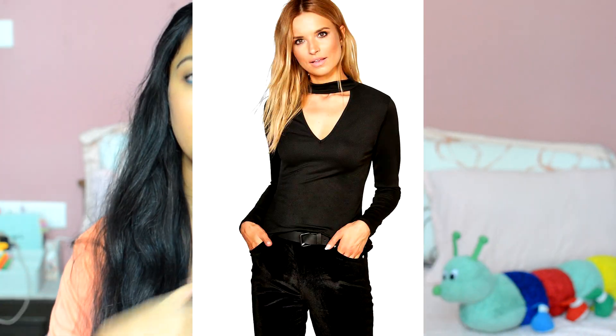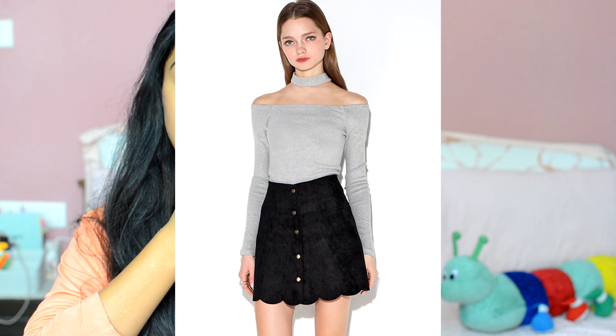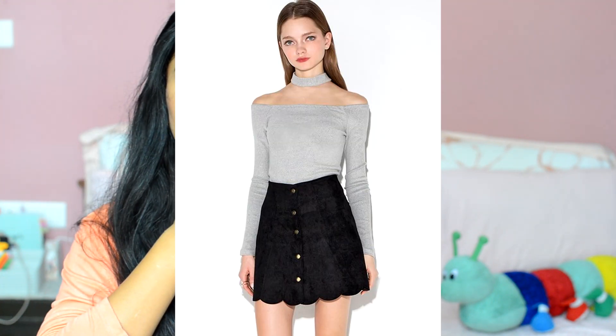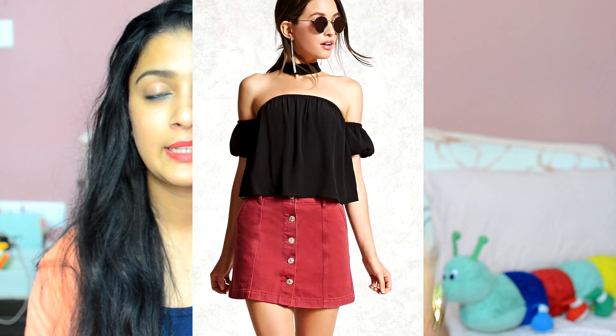The next trend going around is choker tops and dresses. The choker trend is very much alive — it was there even in my previous video and is still going very strong. Basically it's a top or dress that has either a round or v-neck with a cloth choker attached to the neck. It's hard to explain on my body right now but the pictures will help — I've seen many on Myntra and Koovs, so I'll put those down in the description box.